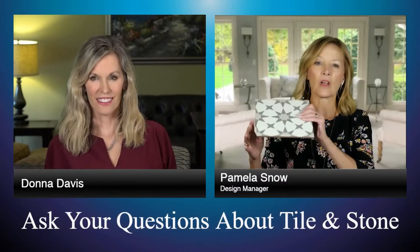Another trend that we're doing a lot of is an encaustic look tile. Now this is an encaustic look. There are true encaustic tiles, and the difference is that an encaustic tile is a true cement tile and is hand-painted. It's a tile that has a little bit more maintenance involved in that it needs to be sealed both from the bottom and the top, because the design on a true encaustic or cement tile can sort of wear off over time.